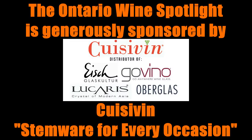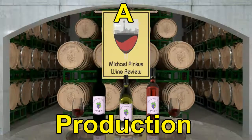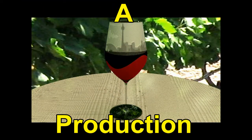To see more from Michael Pincus Wine Review, visit the website. There, you can sign up for the newsletter full of views, reviews, video links, podcast updates, and so much more. Also, be sure to visit our sponsor, Cusevin, stemware for every occasion. They can be found on the web at Cusevin.com. Thanks for watching. Be sure to subscribe so you don't miss a single video, and we'll see you next week. Cheers.